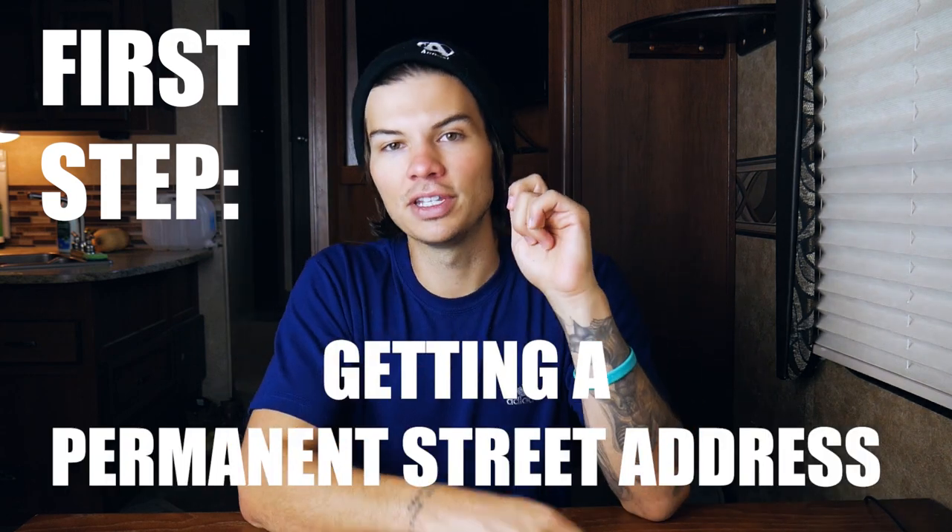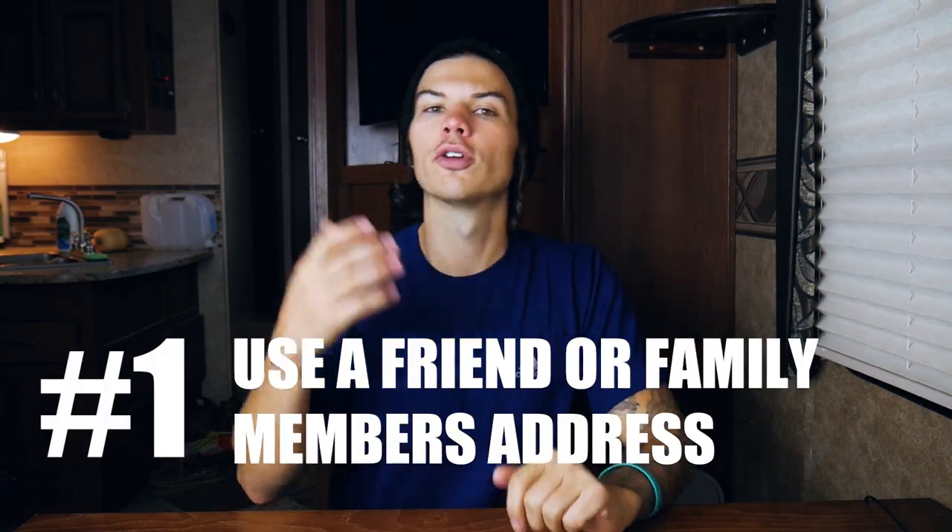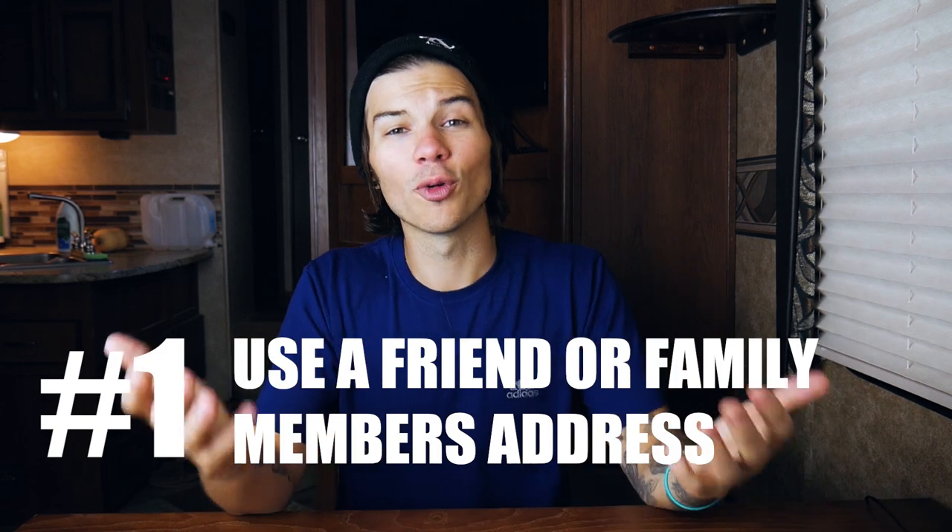The first thing you're going to need is a permanent street address. That means you cannot use a P.O. box to establish residency in a state. There are two main ways to get a physical street address. The first way is to use a friend or family member's address that already lives in the state.